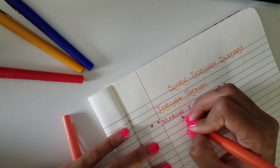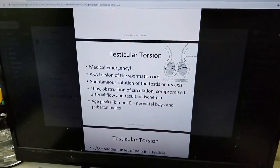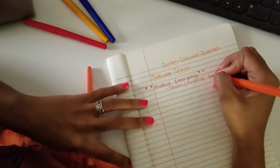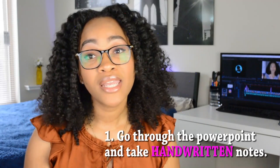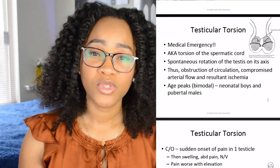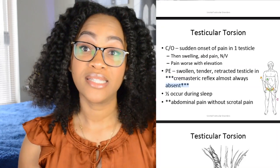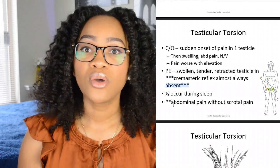I take notes by hand because I think it's more important to actually write things down — it helps information stick better. When you're typing notes it's easy to write things verbatim, but when writing by hand you have to pick and choose what's important and really hone in on the key takeaways. Our professors do a great job bolding, italicizing, underlining, or highlighting important things, so I make sure to write that information down.